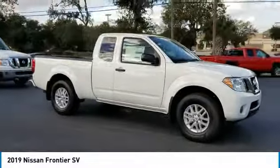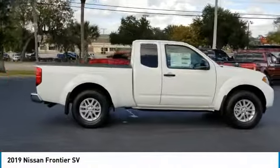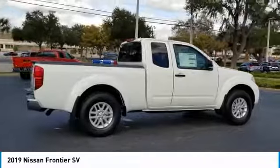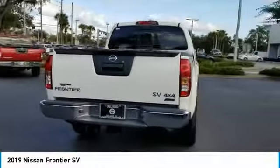Stop by and take a look at the 2019 Frontier. The Nissan Frontier offers a full-length, fully-boxed frame for strength, serious off-road capabilities, and a 5-star rating for side-impact crash safety.